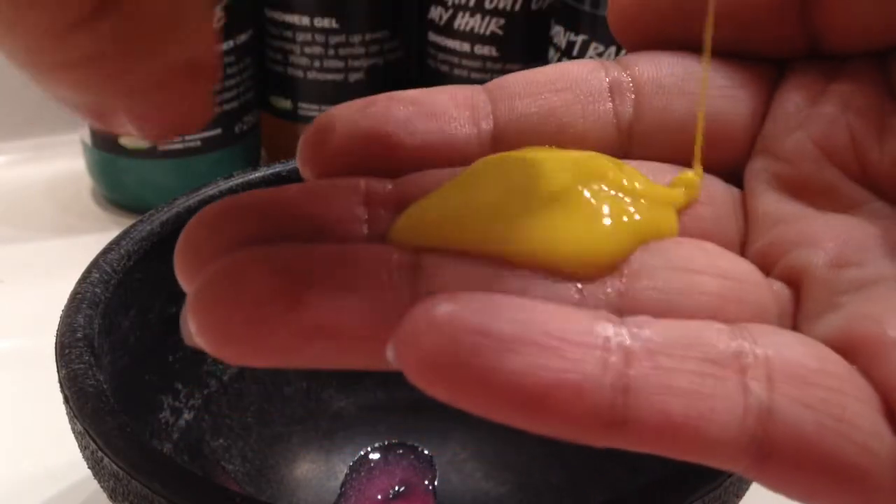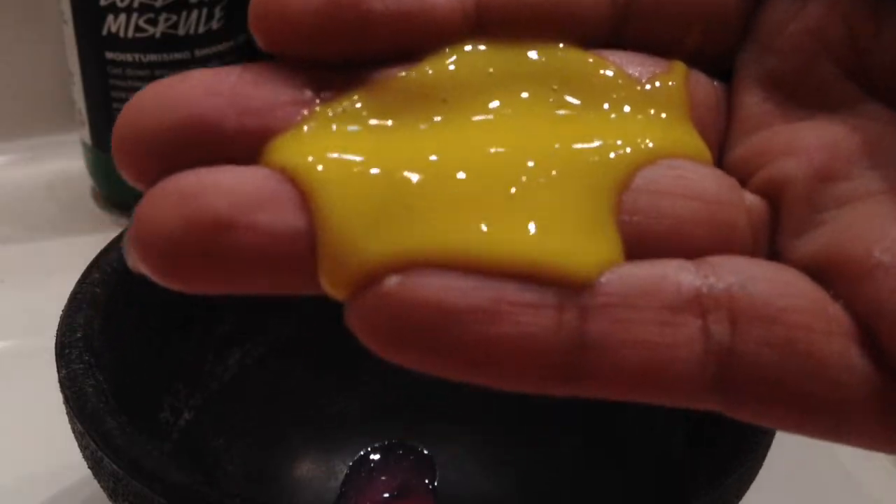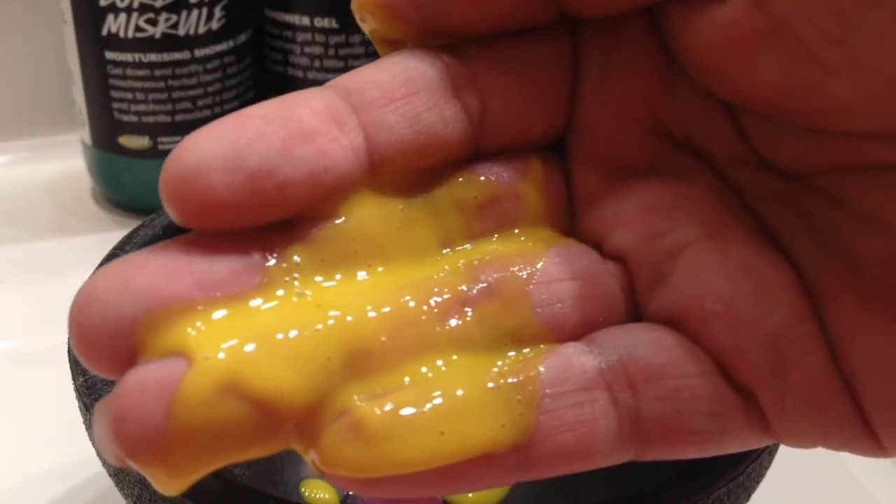It's just super yellow. It doesn't have any shimmer in it or anything. It's thick, and it smells absolutely wonderful.